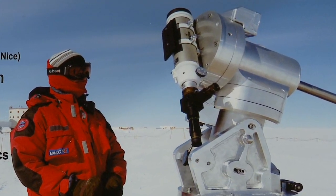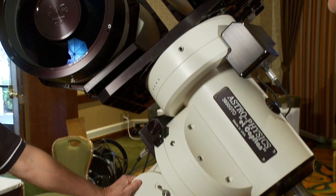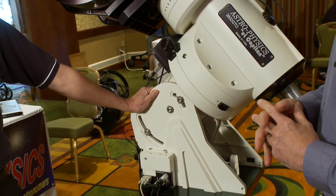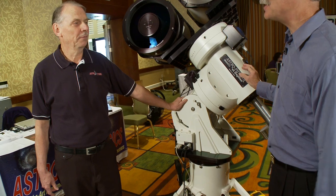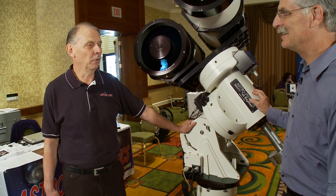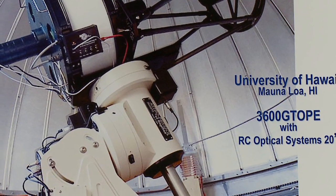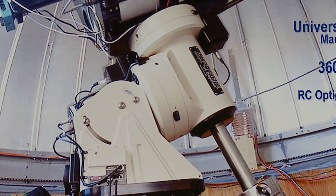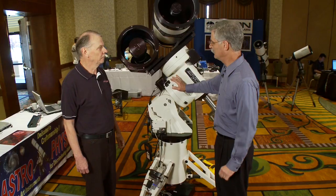Did you have to do anything special for the mount? We had to take all the grease out of all the bearings and all the gears, so there are no liquids of any kind in there. The mount runs down at the South Pole 24 hours a day, all winter long. There's also one near the North Pole on one of the islands, and one on Mauna Loa owned by the University of Hawaii where students do research. So the stars never set on an Astrophysics 3600 GTO mount.